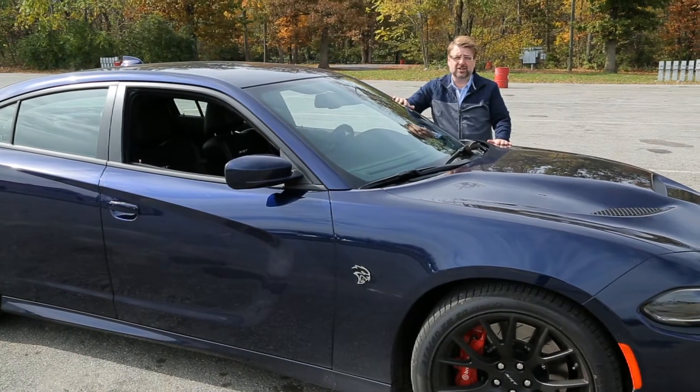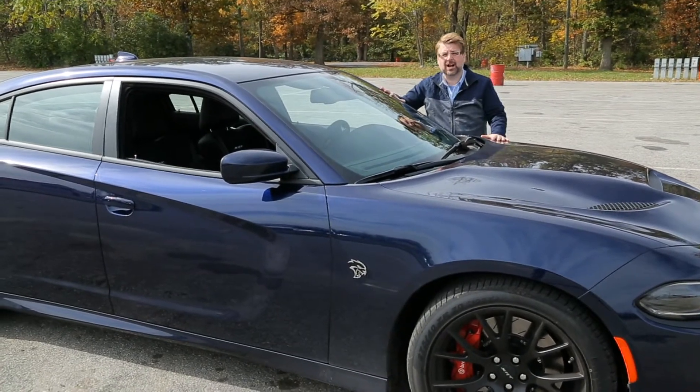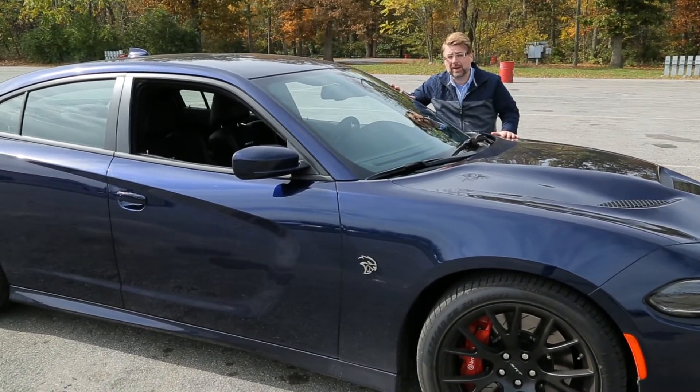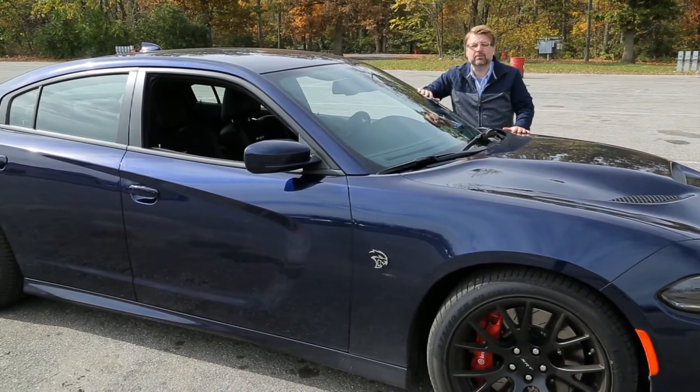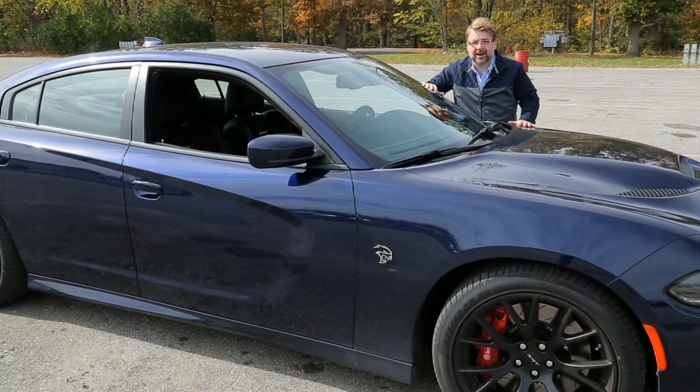Now one thing we always try and do when we have a muscle car, and especially this muscle car which is 707 horsepower and a four-door sedan, is to show you a smoky burnout. And that's exactly what we're going to do with this car. I'm Nick Miles.